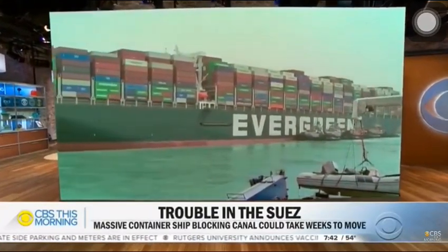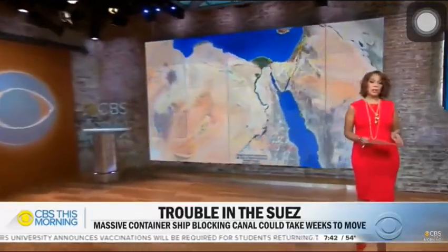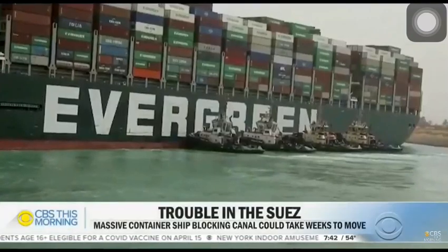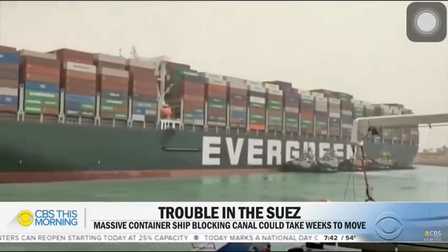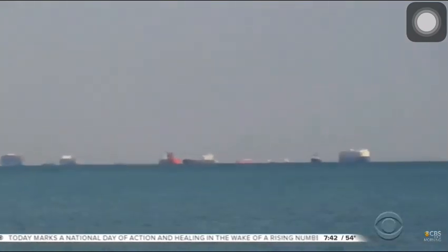Busiest shipping routes could take weeks to move. The vessel ran aground in Egypt's Suez Canal more than two days ago. You can see this giant wind pushed it and its huge cargo of containers sideways, and now it's stuck. Heavy equipment has been working day and night to free it, and as long as it's in the way, with other ships piling up behind it, it's holding up 10% of the world's trade.